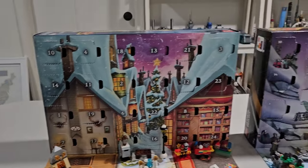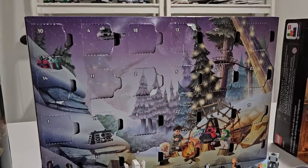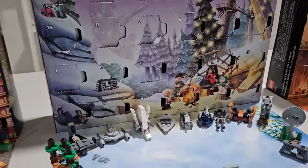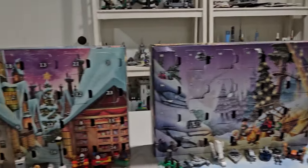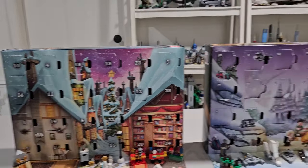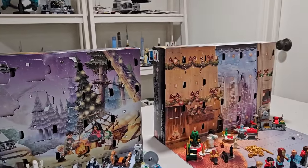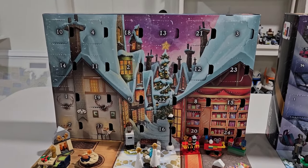So I'm going to be ranking these in three categories: minifigures, the background of the actual Advent calendar, and the builds themselves. Starting with the background of the box, I'm going with Hogsmeade. It's just beautiful. All three of them are really Christmas-themed, which I love, but Hogsmeade has got to take it for me.